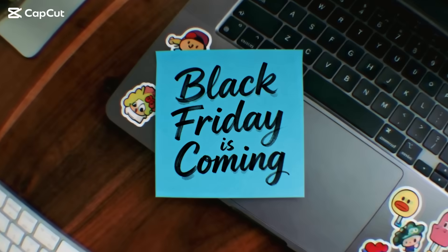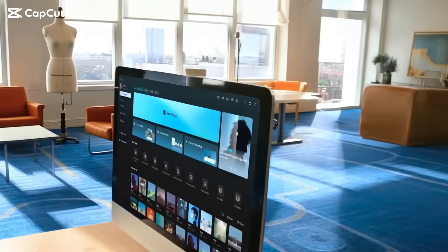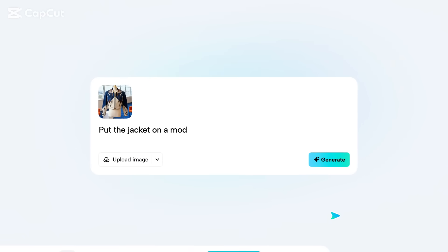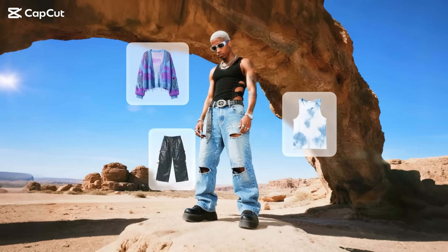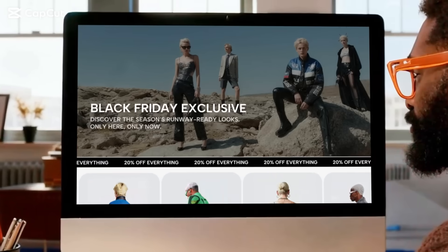This isn't just another Black Friday. Introducing the latest TapCut desktop. With our brand new AI design feature, photos become perfect product shots, turning that one image into a batch of virtual try-ons. A complete gallery of looks, ready in moments, right on your website.